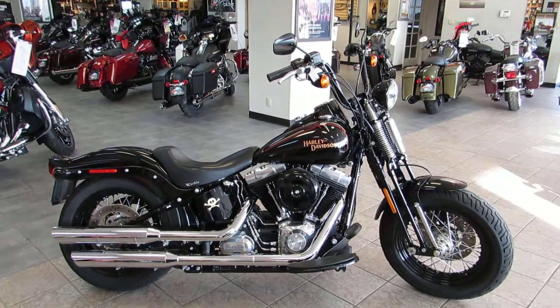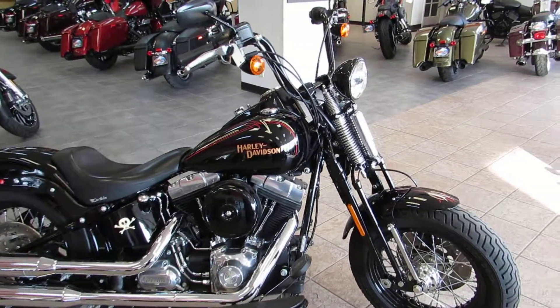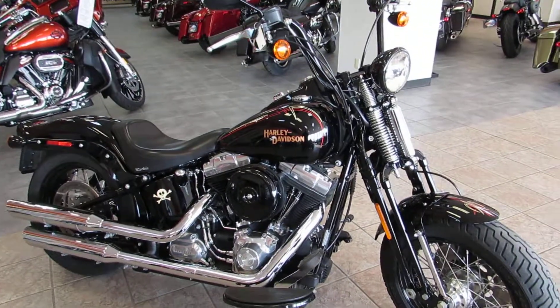If you can't tell by now, we really like Springers here. So when we can find a pre-owned Springer with low miles and in good shape, we're going to jump all over it and bring it to you.